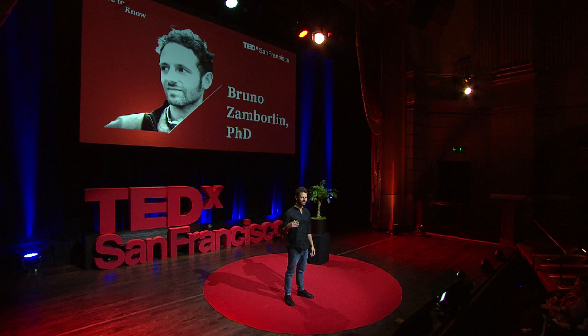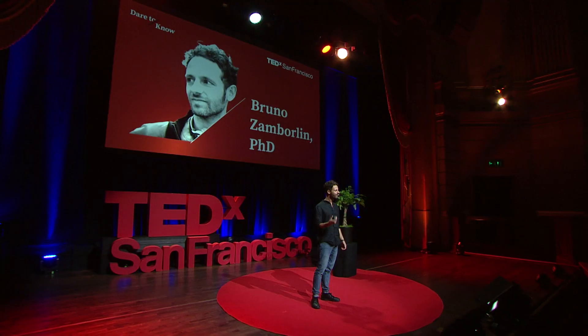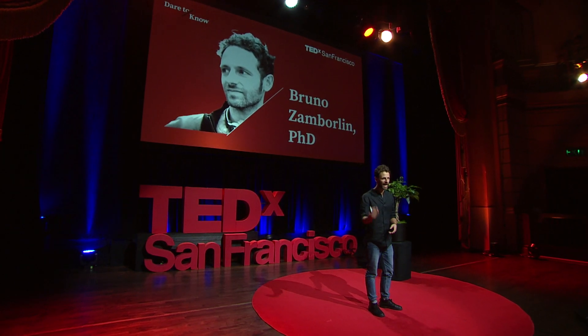Today's interaction with technology is still limited to plastic buttons and touch screens. And if we want to interact with the digital world, we still need access to yet another digital device. Our bodies have to adapt to these interfaces rather than technology adapting to us.